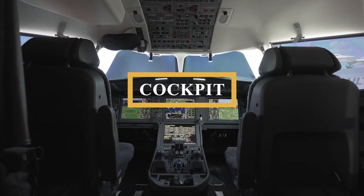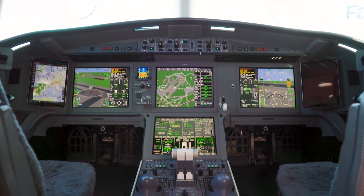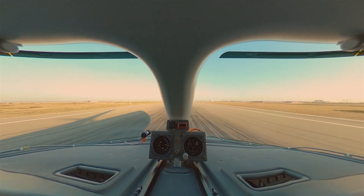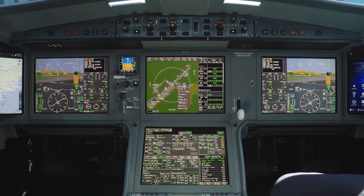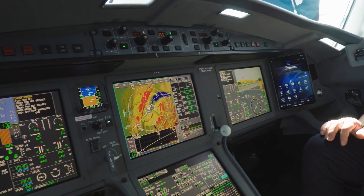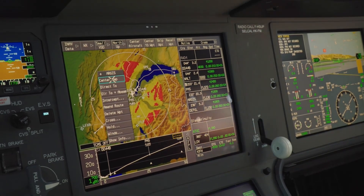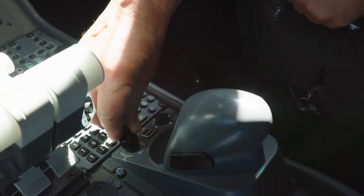Now let's step into the cockpit. Dassault has traditionally been a trailblazer among business jet makers in adapting military technology such as 3D computer design, side sticks, and fly-by-wire controls. These innovations come naturally as the company also builds the Rafale and Mirage jet fighters. Many of the engineers who designed those airplanes also worked on the 6X, and the company has a reputation for aerodynamic optimization and an obsession with trimming weight. The Falcon 6X continues this tradition.